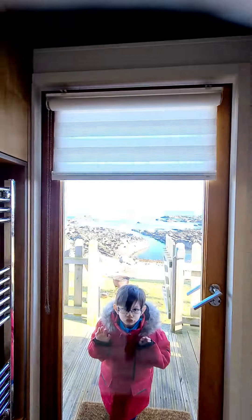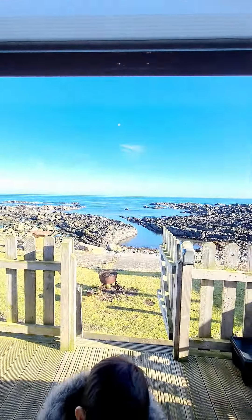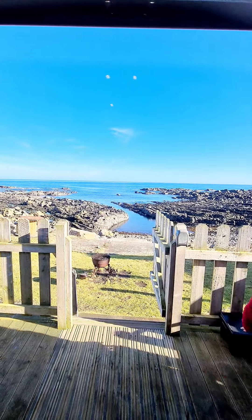So if you want to come over here — that's the view, guys. It's very, very, very beautiful.